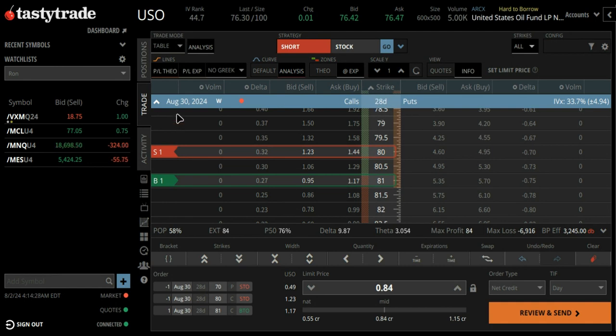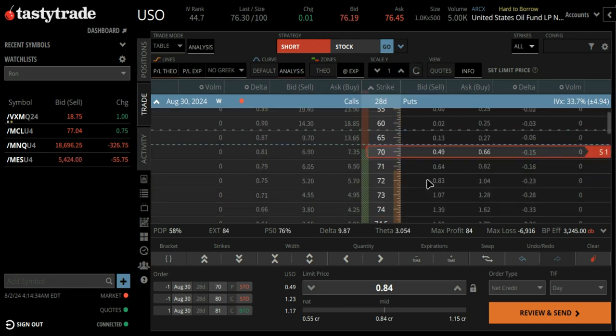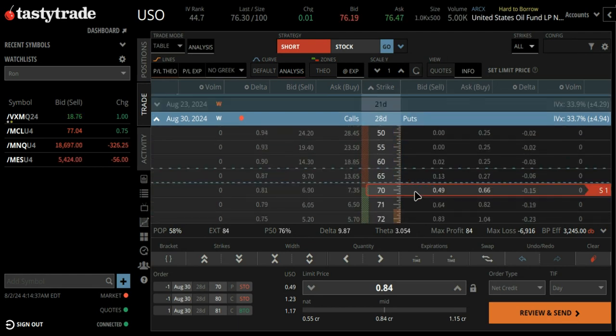I'm going out 28 days to August 30th, selling the 80/81 call spread, and at the same time selling the $70 put naked. Remember, we've seen a lot of support there at $70.